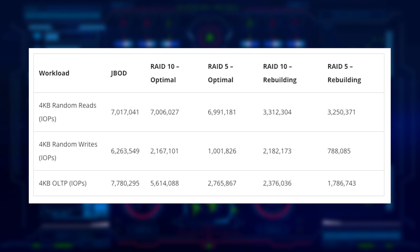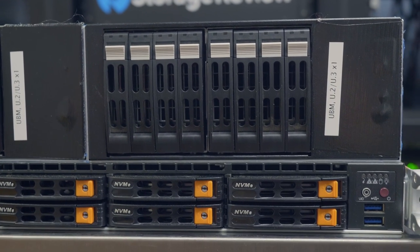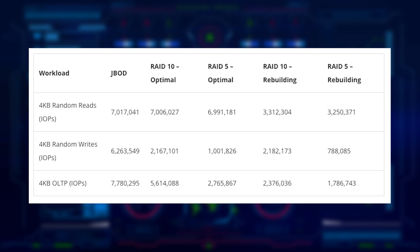Switching to small block random transfers, the 9670 did really well in read performance. The JBOD baseline was 7 million IOPS, and RAID 10 and RAID 5 optimal numbers — when the RAID is in good health — were right in line at 7 million IOPS. In a rebuild scenario, we give up about half the performance; we failed a single SSD and had the RAID group rebuilding. In 4K random write, JBOD mode was about 6.2 million IOPS, RAID 10 was about 2.2 million, and RAID 5 about 1 million. During rebuild, writes actually don't see much damage — only a little loss in RAID 5 from an IOPS perspective, which is impressive.